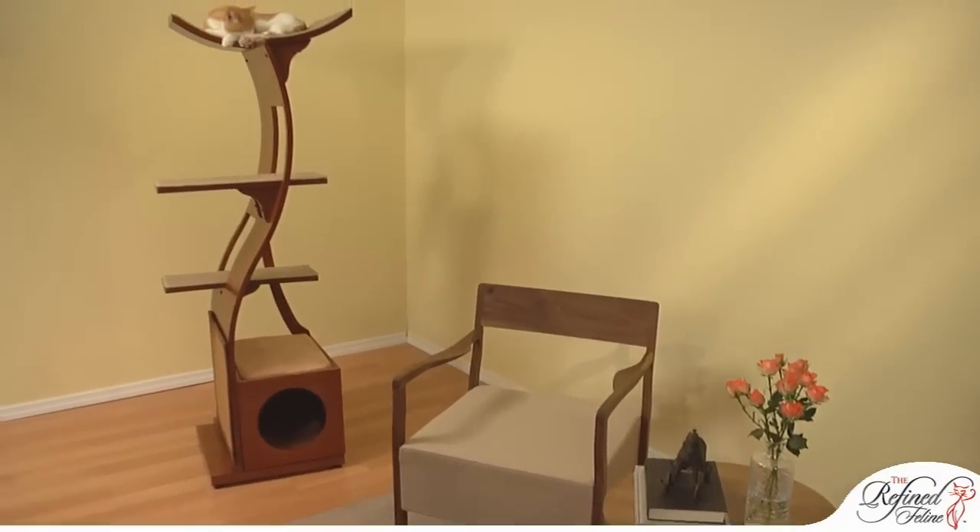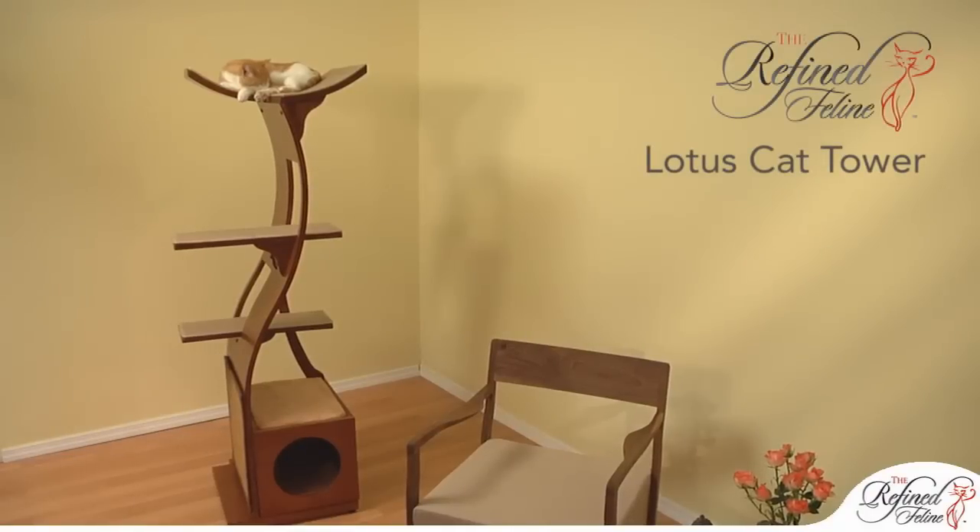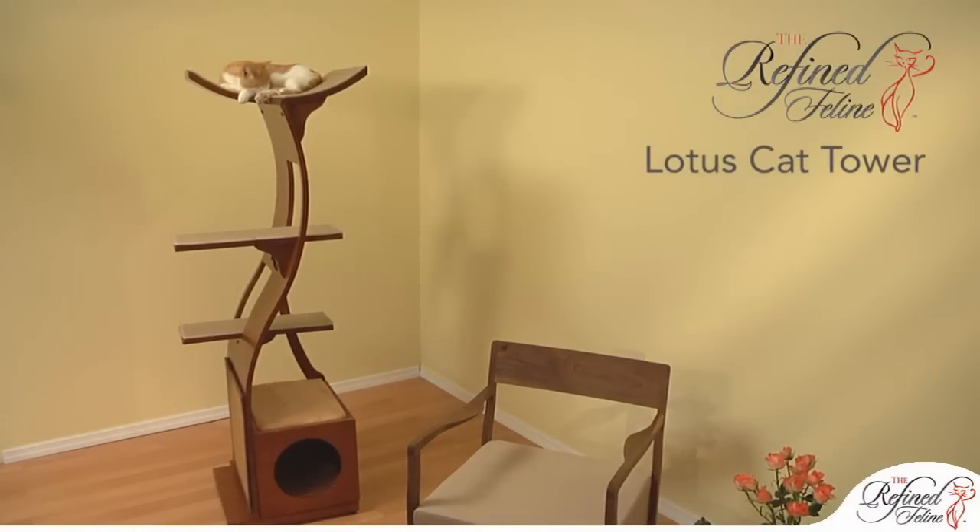A treat for both you and your cats, the Lotus and Little Lotus are stylish upgrades to the conventional, unattractive cat furniture.